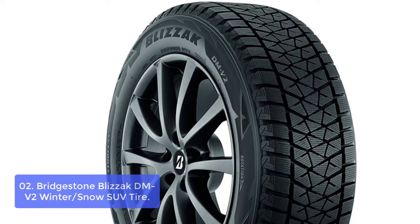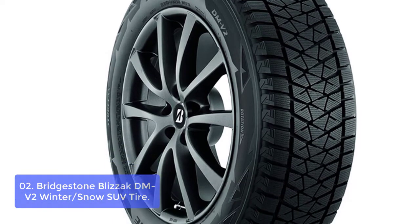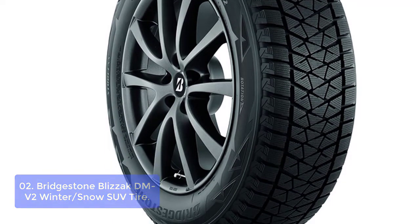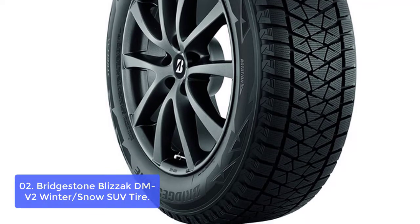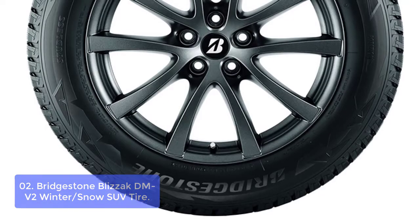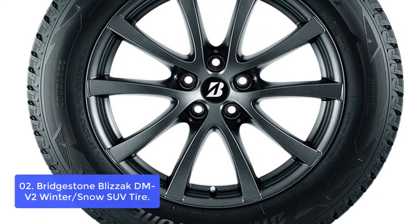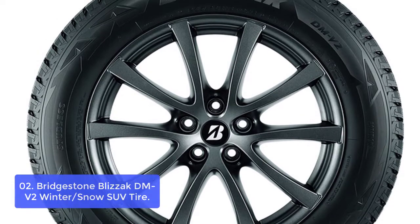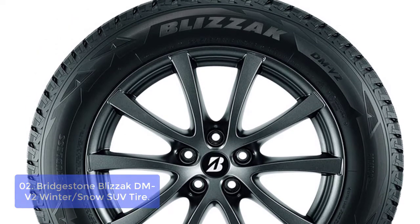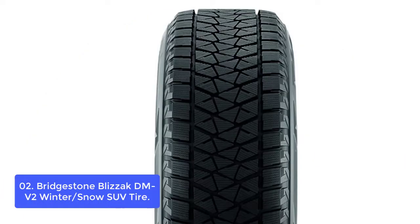List number 2: Bridgestone Blizzak DMV2 Winter/Snow SUV Tire. The Blizzak DMV2 is designed to provide confidence during your journey on snow, ice, and freezing rain. It offers reliable handling even on icy roads with low traction. The Blizzak DMV2 tires are designed for impressive traction in all conditions, including those that can cause the most accidents in winter.